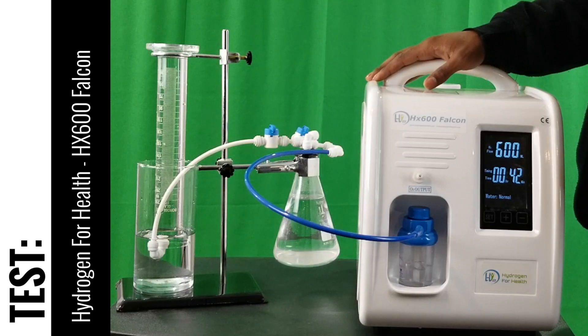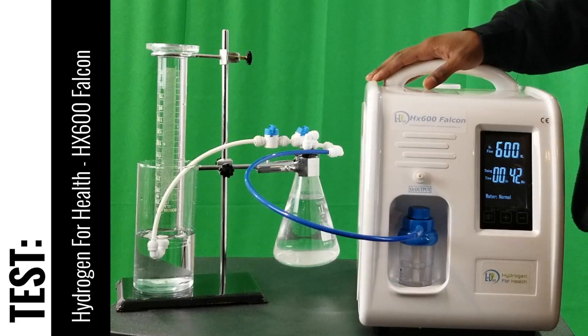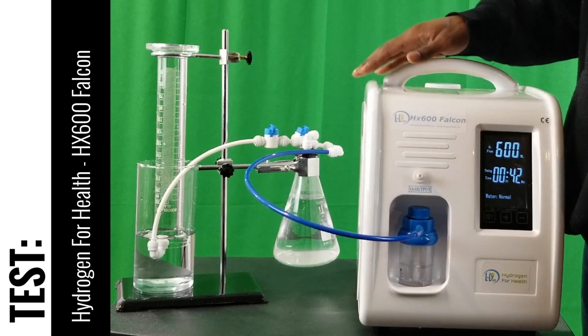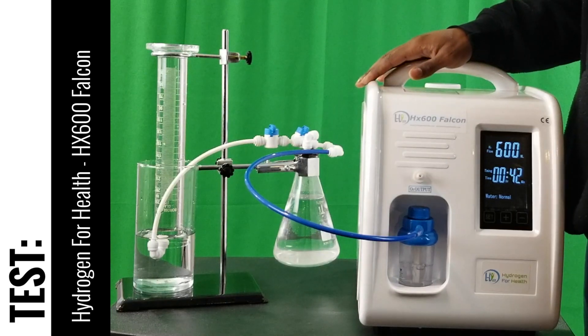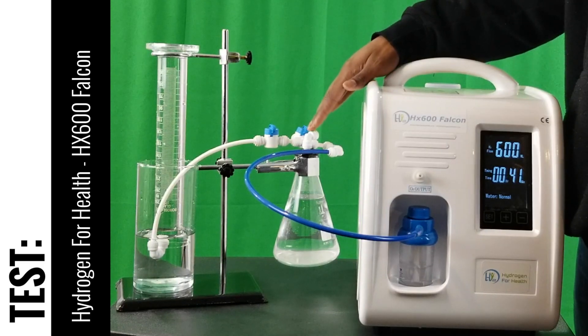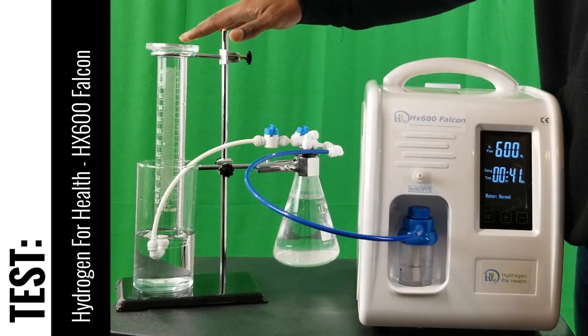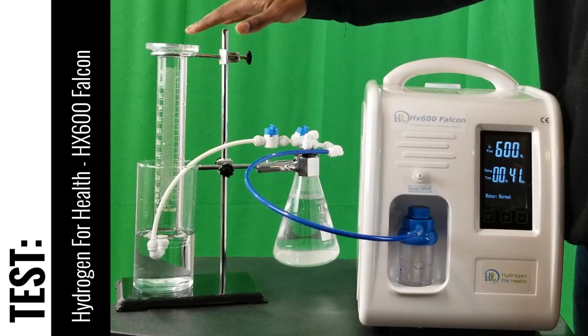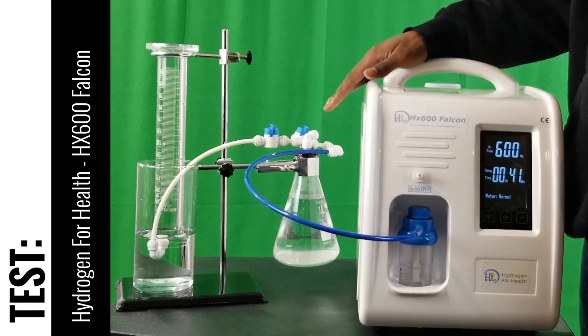I have this system set on its highest setting which is 600 milliliters per minute. What you see here is my gas evolution and gas displacement apparatus. Disregard my flask — this is for gas evolution testing that I do for tablets or reacting hydrogen products — but this actual setup here is for gas displacement, and so this is the area that I want you guys to focus on.